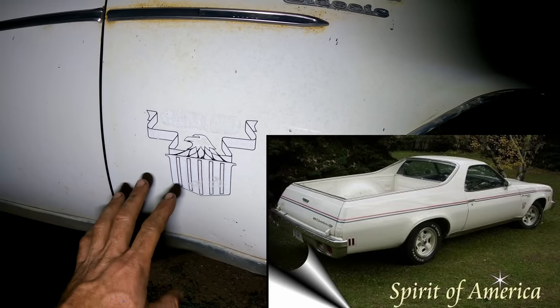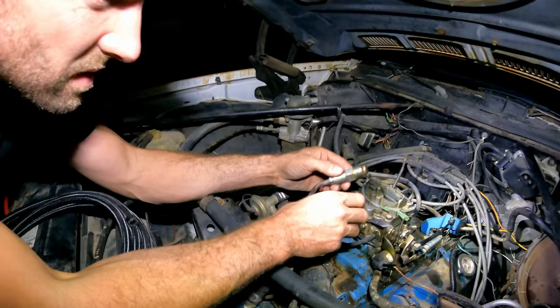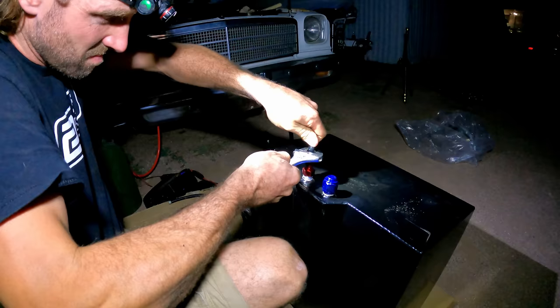Side note — the emblem on here says 'Spirit of America,' so this is the Spirit of America edition. Looking it up online, it looks pretty dope. I wonder if that brings more value to it. I also pulled the air filter off and it's clean on the inside — we'll be good.